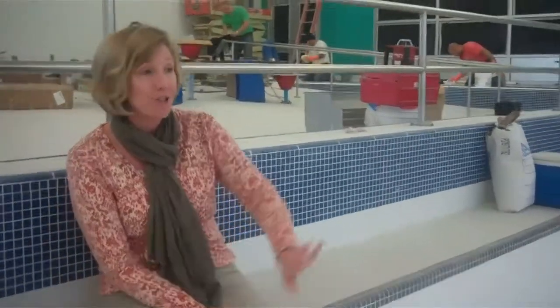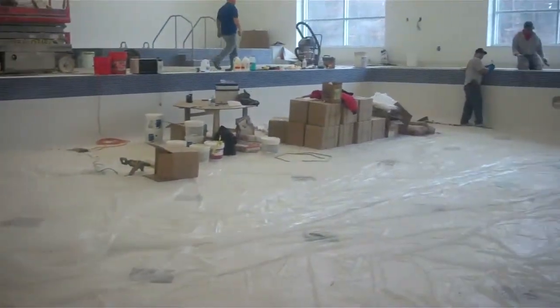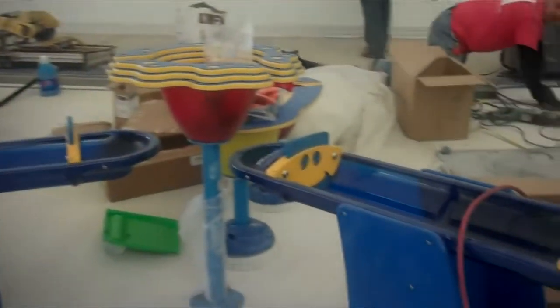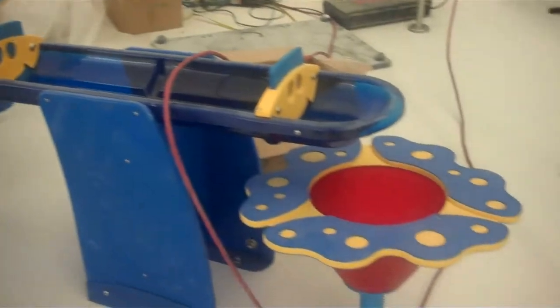Mandy's also going to show you the great features on the wall with the ladders already built into the pool. We're really excited to show you the play features that are going in the zero depth entry, where kids will be able to come in and play with all of these things.